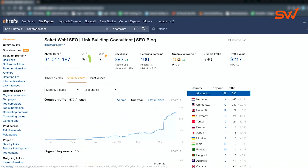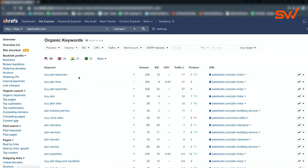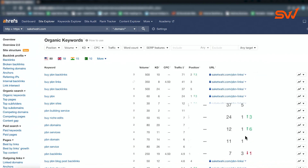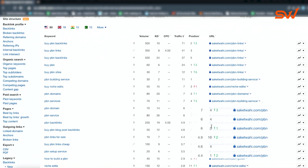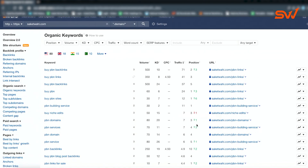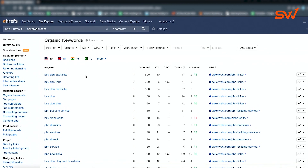Now if you go to my organic keywords, you can see we dominate most of the PBN keywords — ranking number one, two, three, four, and five across multiple terms. You don't need to wait to build links to your site. You can do it ASAP and build topical content authority later, and it works perfectly fine.